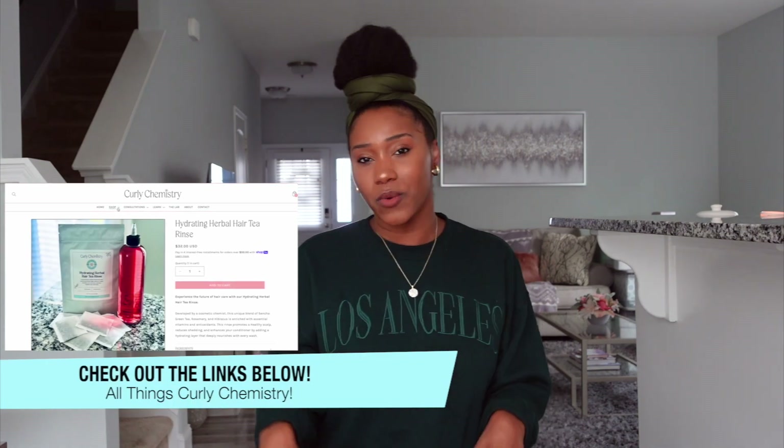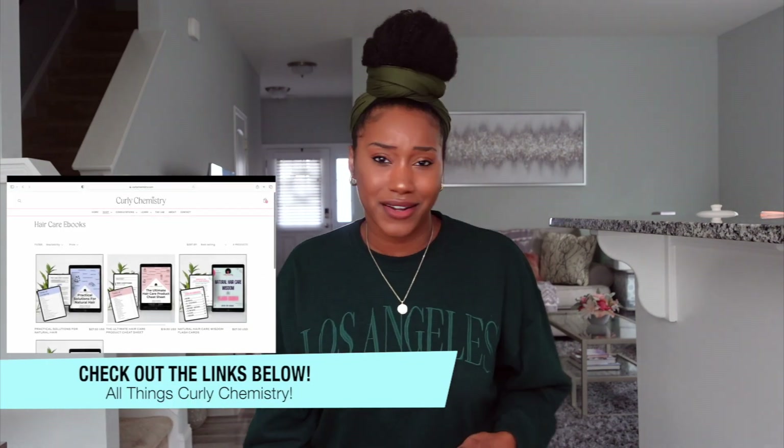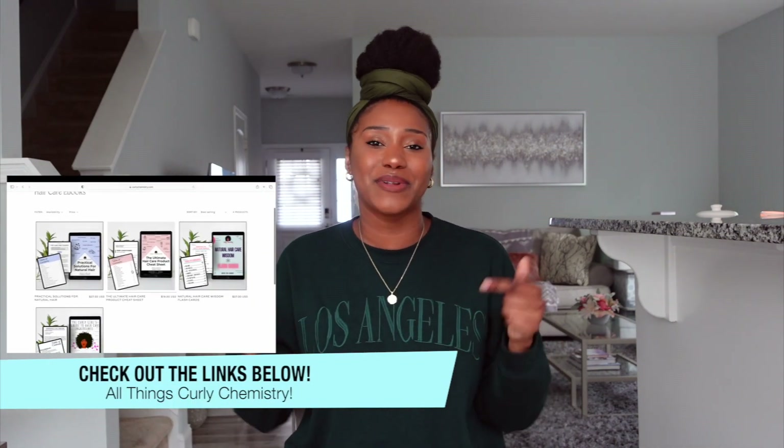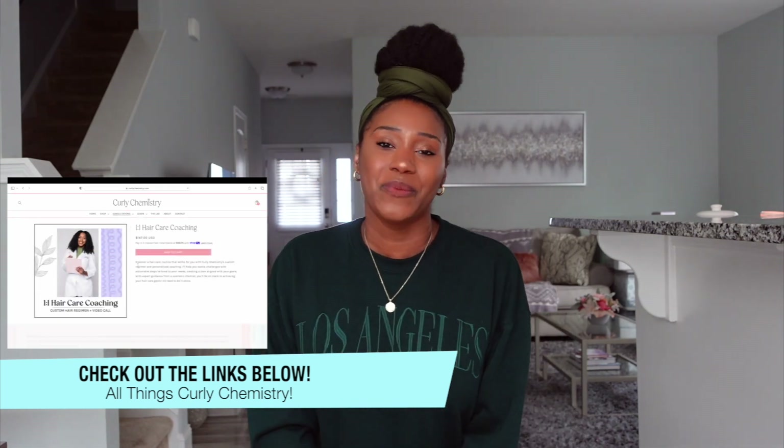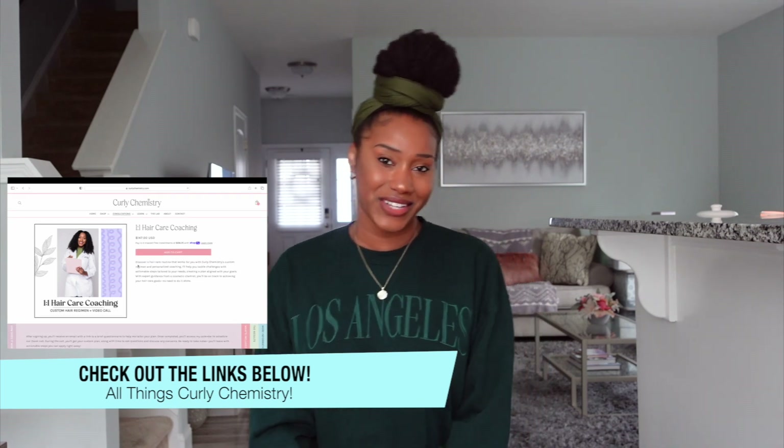And of course, for all things Curly Chemistry — ebooks, consultations, one-on-one hair care coaching, starting a hair care brand, all of the things — check out the link below for more information on signing up and getting started. I look forward to hearing from you. I love you guys so much and I'll see you guys soon. Bye!